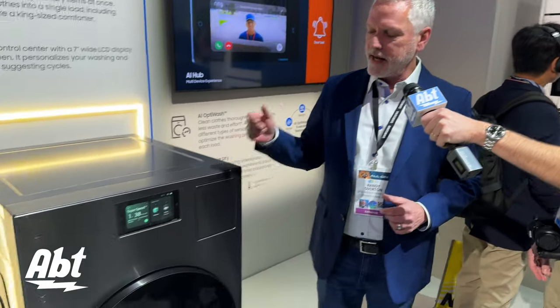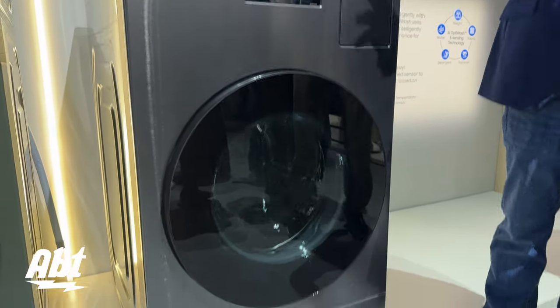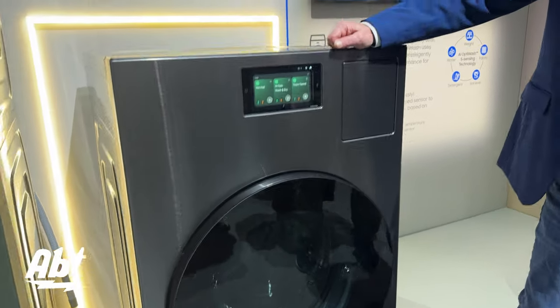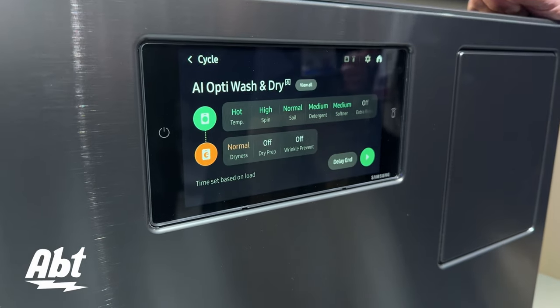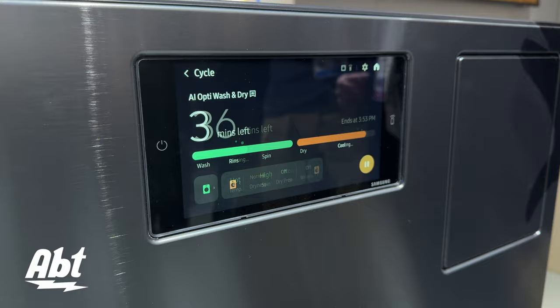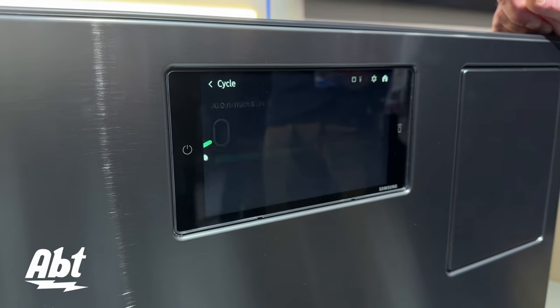With that large capacity we could wash and dry in under two hours, say a 10 pound load — very quick and convenient. You're going to notice that we do have our laundry hub screen. It's very similar to what we're offering in some of our cooking products, where you're fully integrated with your whole SmartThings suite as well as giving you all the feedback and information that you need for the laundry cycle itself.